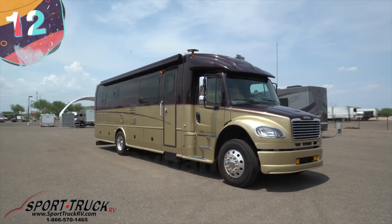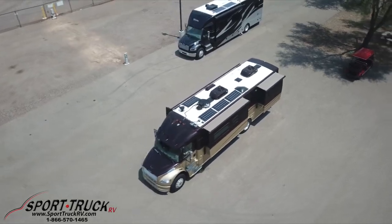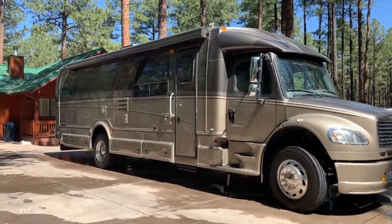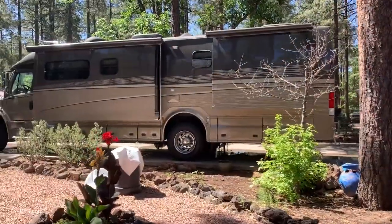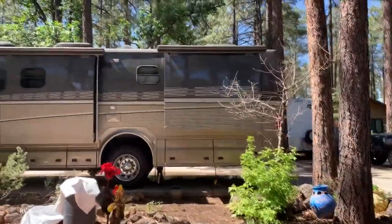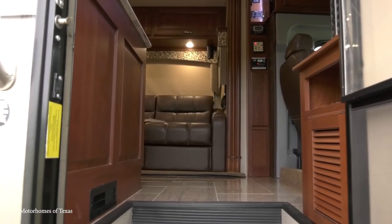Number 12: Dynamax DynaQuest XL. When it comes to motorhomes, the Dynamax DynaQuest XL has more than anyone could ever reasonably ask for. Coming in at 39 feet long and built on a Freightliner chassis powered by a 450-horsepower Cummins turbo-diesel engine, it's got some pretty solid bones. Standard features include adaptive cruise control, lane-keep assist, Garmin navigation system, and a touchscreen infotainment interface with Apple CarPlay and Android Auto, making any drive a pleasant one.